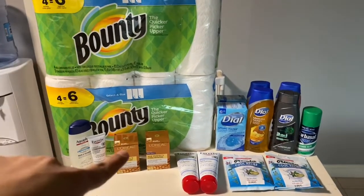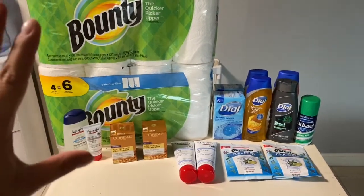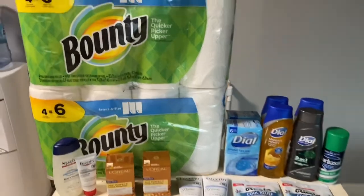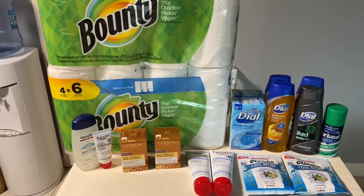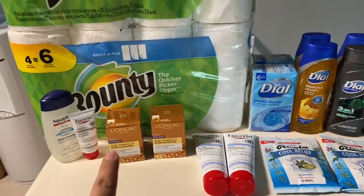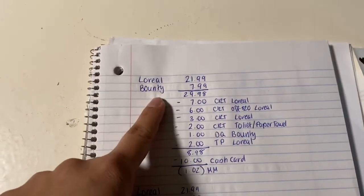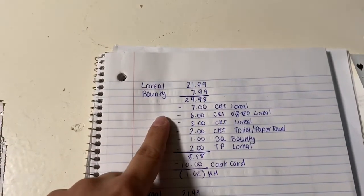I did the cash card deal — the Bounty and the L'Oreal. I have two scenarios: same products, just a different breakdown depending on the CRTs I had on my card. I also did some Dial, Eucerin, and Ricola. The first deal is on Bounty and L'Oreal — it's a spend $30 get a $10 cash card deal. I got one L'Oreal Age Perfect at $21.99 and one Bounty at $7.99, coming to $29.98.